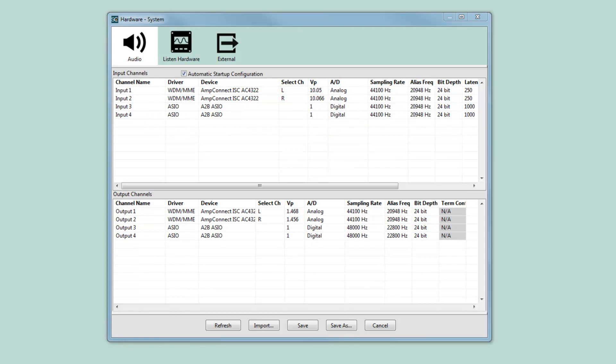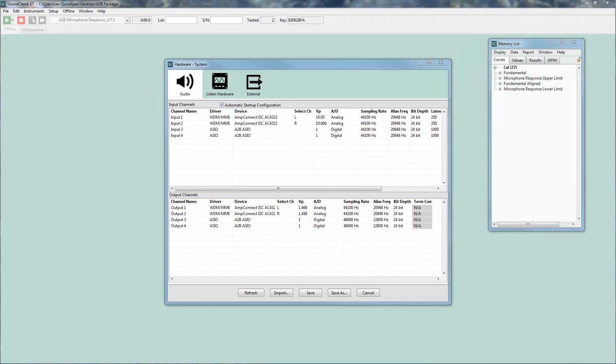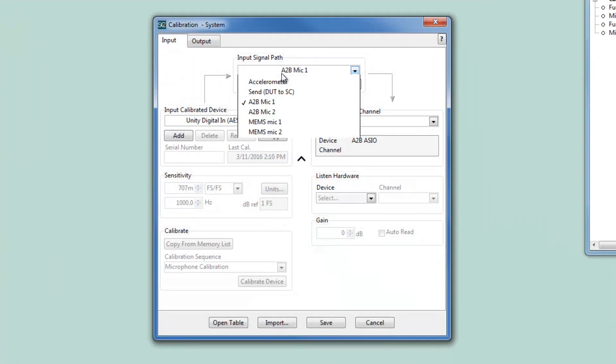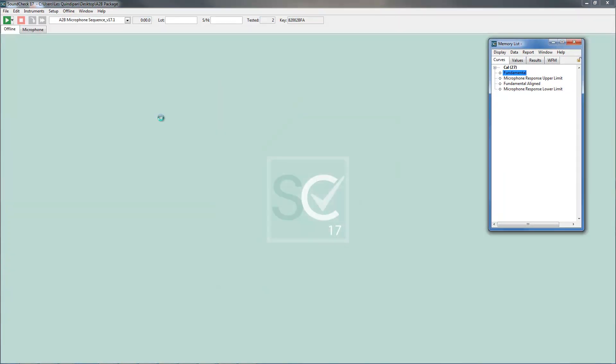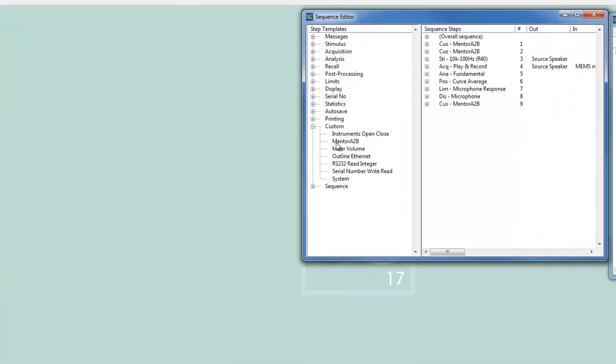Here we have two A2B channels configured in system hardware. Signal paths can be created and assigned to the A2B ASIO channels in Soundcheck's calibration window. An A2B custom VI is available with limited control of the A2B analyzer, allowing you to control the analyzer with a single step in your Soundcheck test sequence. The A2B custom step can either load a session at startup, start an ASIO stream, or stop an ASIO stream.